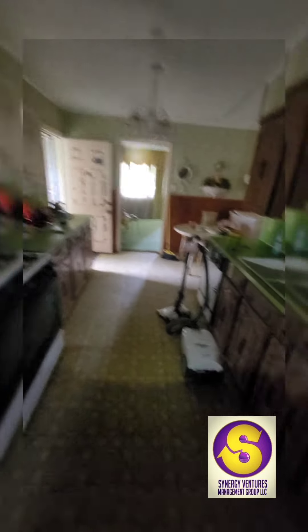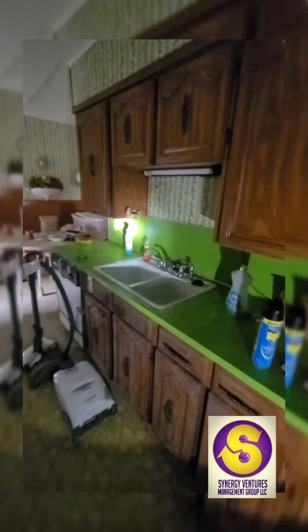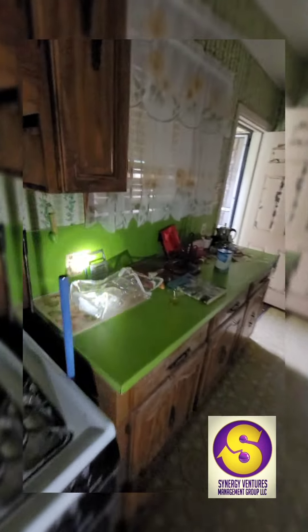It comes with a stove. We're going to redo these countertops, of course. The cabinets — we're just going to update the fixtures and paint them. Not going to do any granite, but definitely we're going to update these countertops.